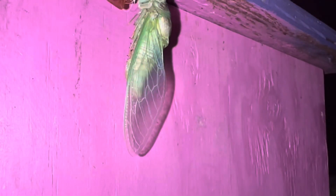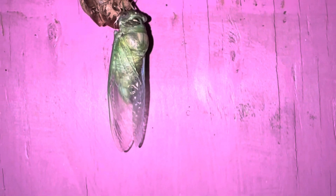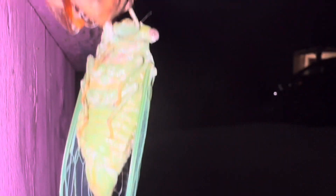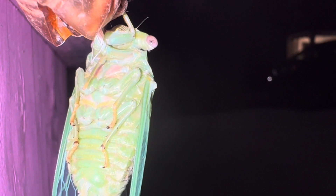An hour later, we have the fully formed cicada. You can see its wings. It's now just resting and allowing its new exoskeleton to harden, and it's using its old larval exoskeleton as kind of a ledge to hang on to. Now that it's emerged, we can tell that this is a female cicada because it doesn't have the tympanum, which is a membrane that males use to make that buzzing sound. Also, the bottom of the abdomen, instead of being domed like a male, is pointed.